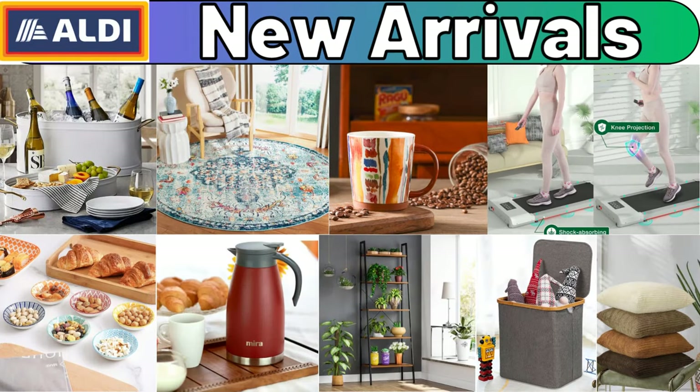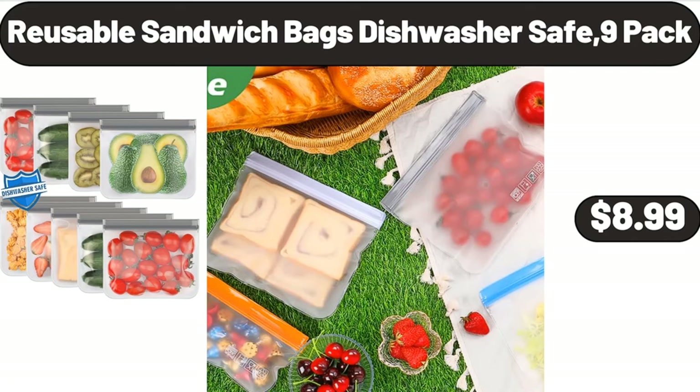Hello everyone, let's take a look together at the discounted products at Aldi Market. Reusable Sandwich Bags, Dishwasher Safe, 9-Pack, $8.99.